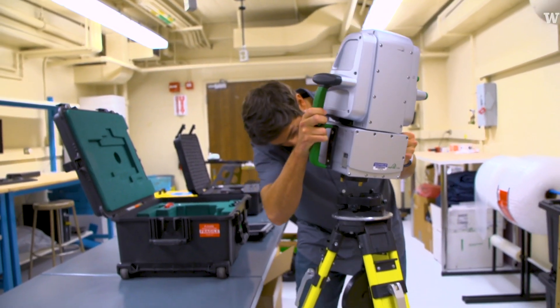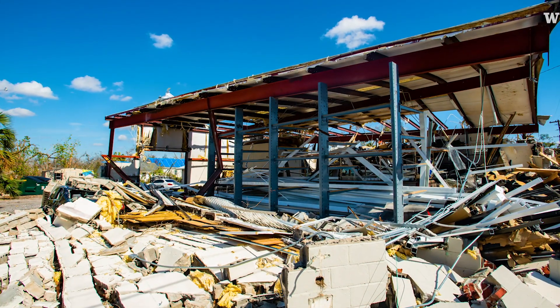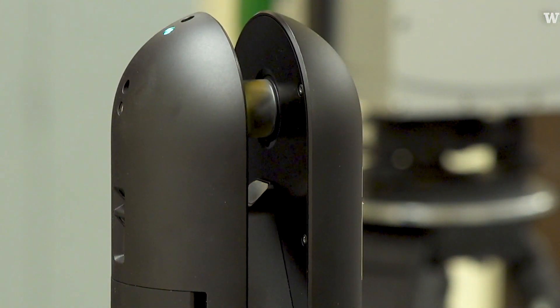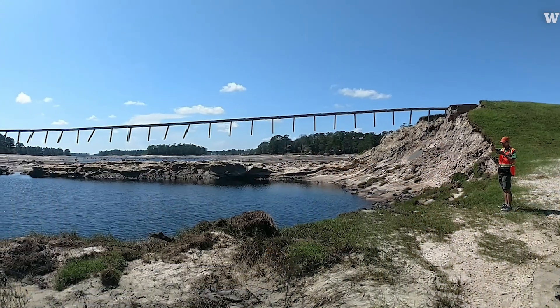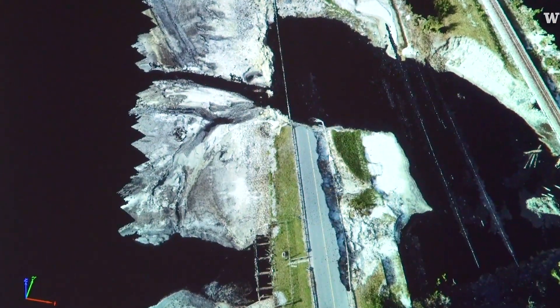This is our long range scanner — this guy's the big boy. We specifically use it to look at damage to structures or we look at scope of a landslide. Basically what this thing is doing is shooting a laser around the room to figure out where stuff is based on how long it takes for that laser to come back. It's a step up in the level of technology from hand tools and sketches and photos to actually being able to recreate that scene.